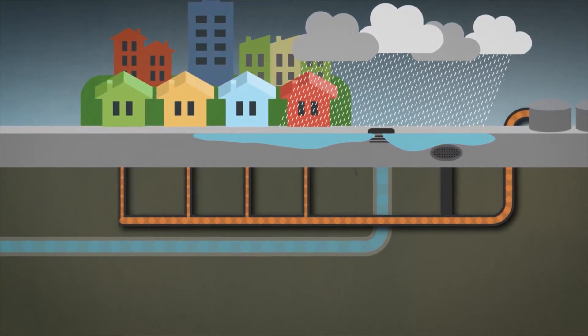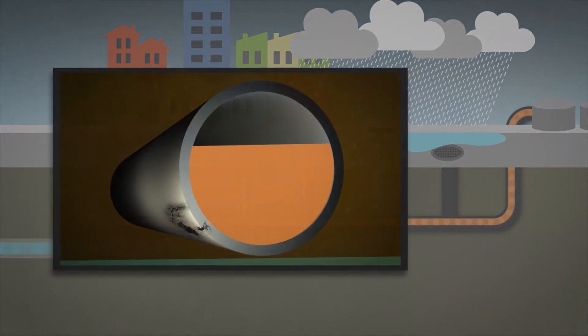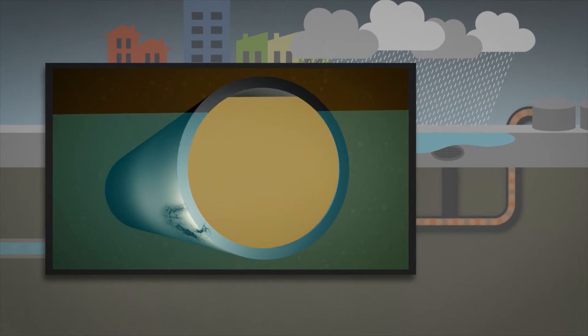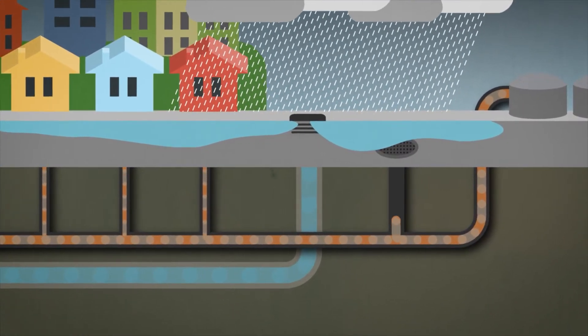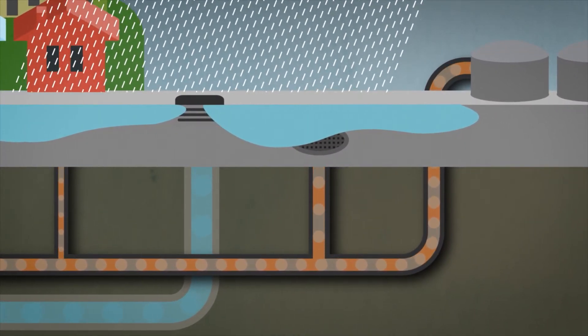Groundwater can also overload separated sanitary systems when it builds up from heavy rain or incorrect pipe connections on private property. The groundwater seeps into pipes through cracks. The pipes are not built to accommodate this extra water, and with nowhere to go, the overloaded sewer flow backs up into homes or through maintenance holes where it eventually ends up in waterways.